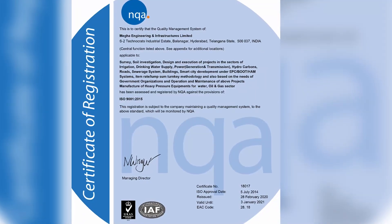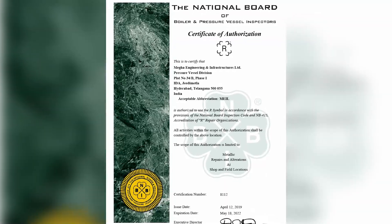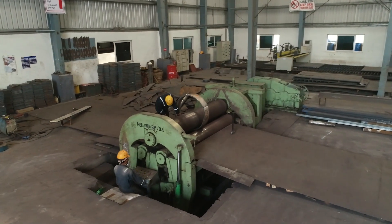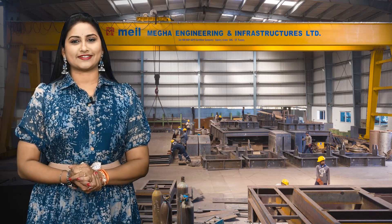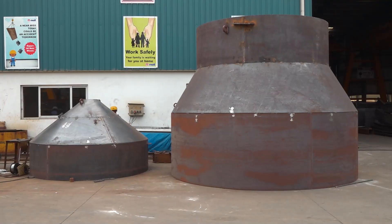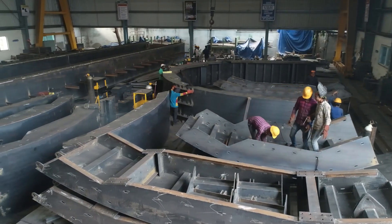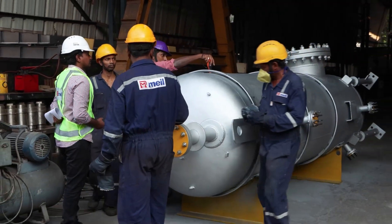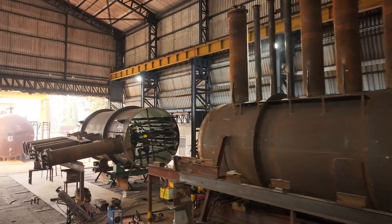Another critical component of our manufacturing framework is the pressure vessel division, which holds several key certifications including the ISO, U, and R stamps, marking its compliance with global standards. This division is recognized for producing critical infrastructure components such as storage tanks, rolling machines, separators, and heaters.